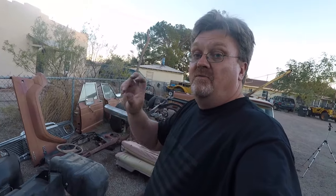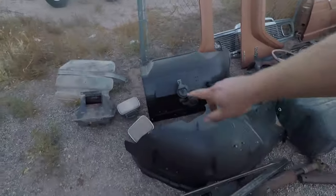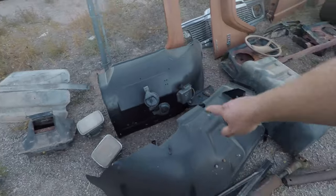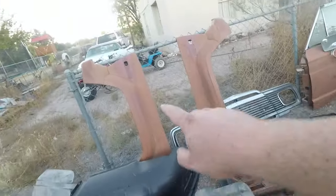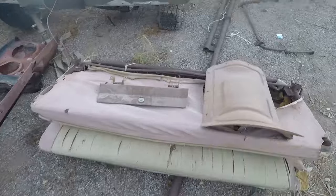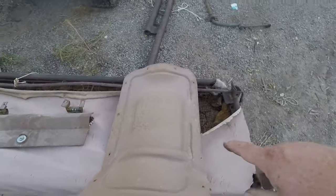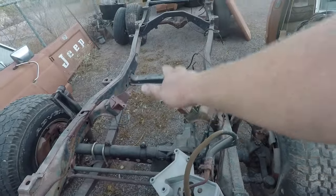We'll start from the front and go to the back. What I've got here: headlights, a heater box, fender wells, hood hinges, drive shaft, gas tank, fenders, grill, radiator support, original steering wheel, a seat, glove box lid, tunnel cover, sway bar, and a frame with good stuff on it. I can see new U-bolts and a skid plate on the front axle.